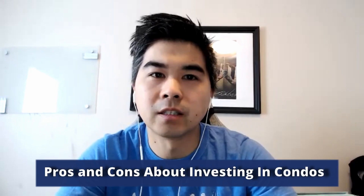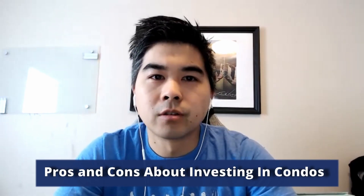Hey, it's Tim. In this video, I'm going to talk to you briefly about the pros and cons of investing in condos. There are two types of condos you can invest in: one is resale, where it's already built on the open market, and the other is pre-construction. But I want to talk about condos in general as an investment first.